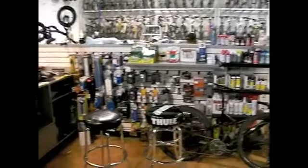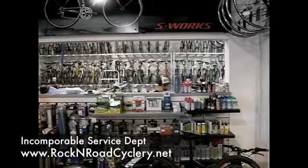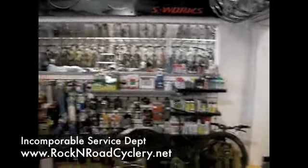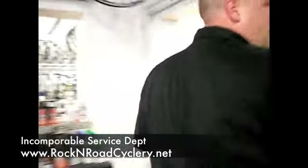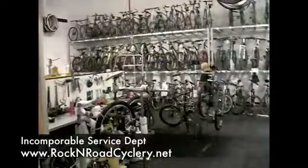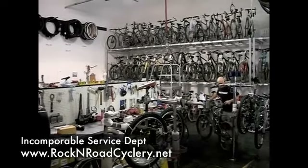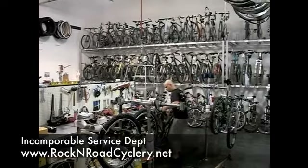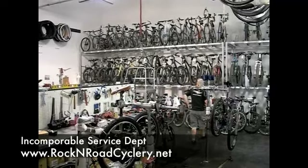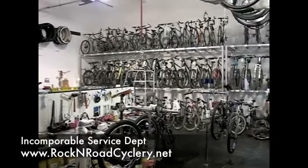We have our little bits and pieces section with chains, brake pads, chain lube, and things of that nature. In the back, there are a lot of bikes in our repair area — we have a full service mechanic shop to accommodate your needs. If your bike needs repair, we can take care of it. We have several mechanics working all the time, and as you can see, we're very busy with service right now. People trust us — they bring their bikes and we get them taken care of and back on the road or off-road.